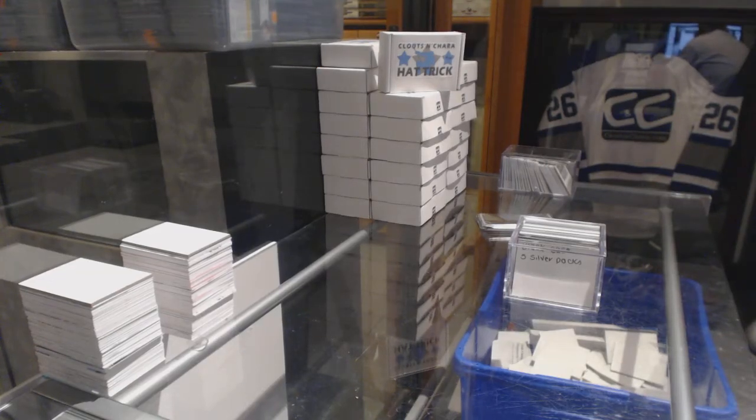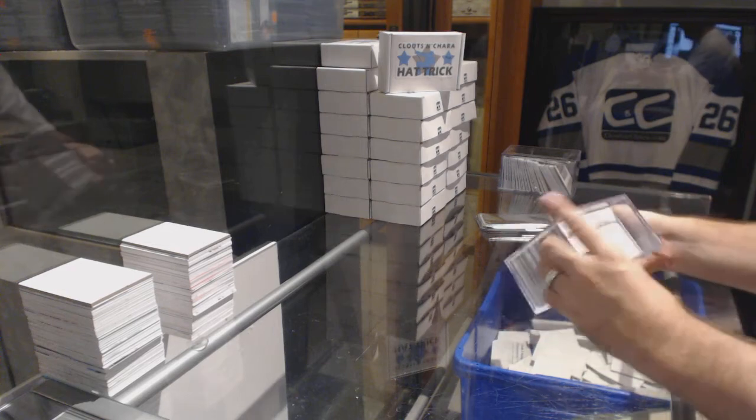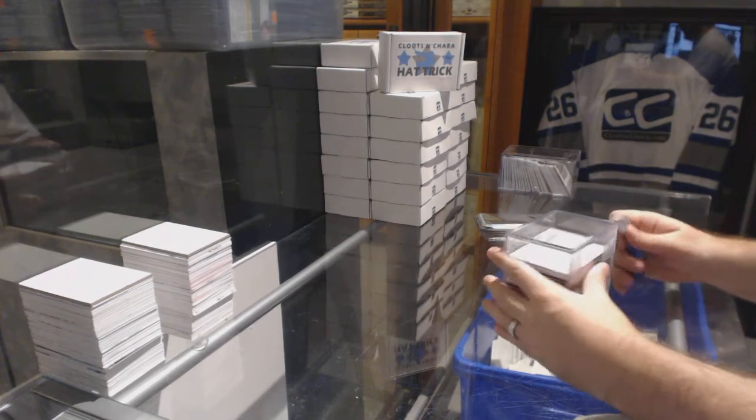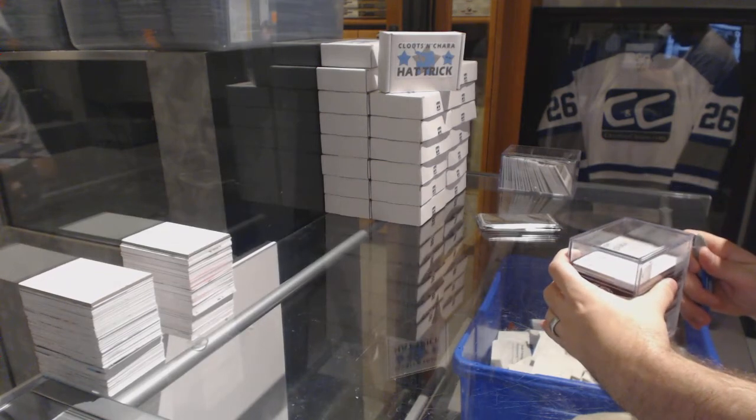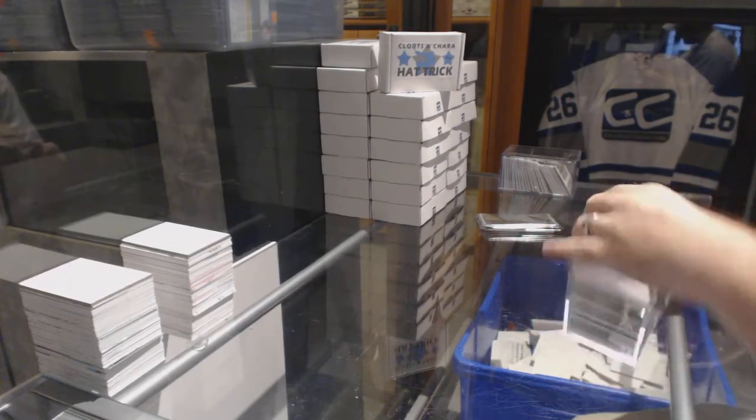Here we go, starting off expo black case with the extra stuff. 66-12, good luck. 15-16 black.